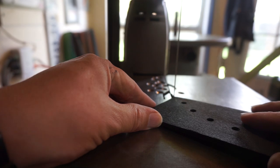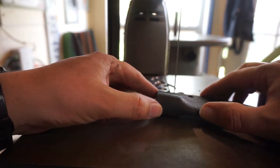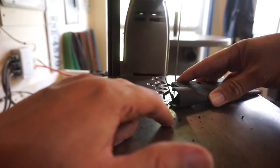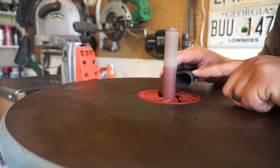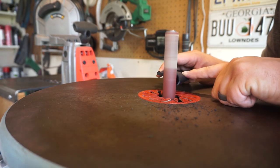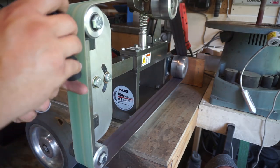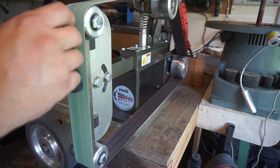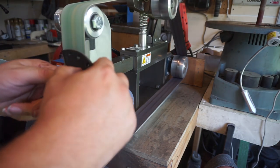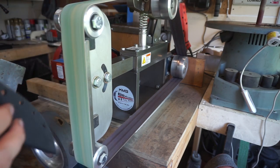We're going to cut on the outside of that line I drew to make sure we have plenty of excess. I like to use the bandsaw to cut out the bulk of what I'm about to shape. Then on the oscillating spindle sander I get a nice tight radius in the area where your finger is going to go. We're using a 400 grit ceramic belt — it puts a good finish on it prior to hand sanding and it doesn't tend to melt plastic.